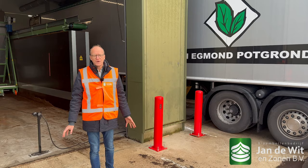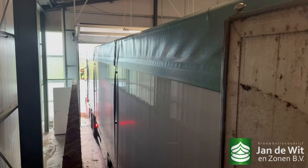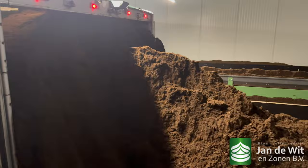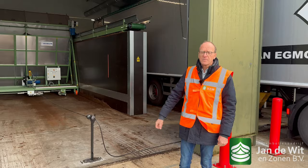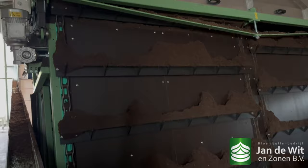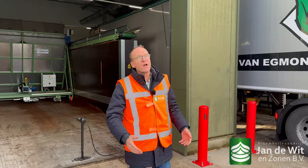Now we continue to our packing. Here we are at our new bunker for the peat moss. We receive it from Van Egmond, full trucks. This is much more efficient and much more stable quality compared to before. We have the nice wetness of the peat, fewer trucks coming in and out, so it's also sustainable and efficient for our staff, with the running belts going into our warehouse.